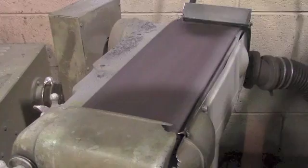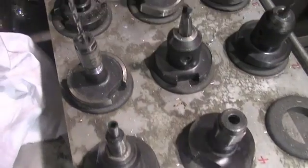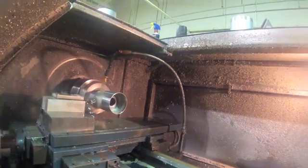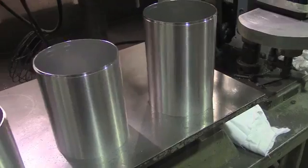We have a brusher, a sander, drill presses, we have two different mills, we have the lathe here, and all kinds of tools to do every little job that needs to be done to parts.